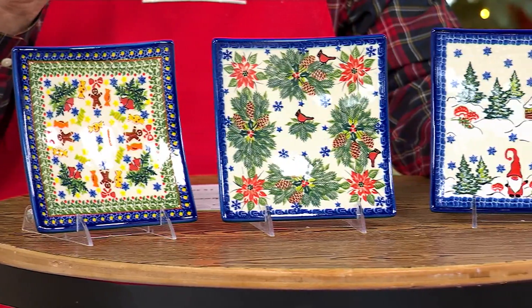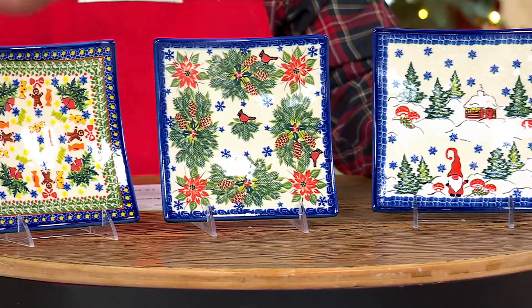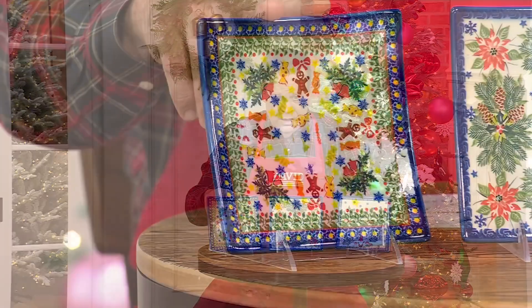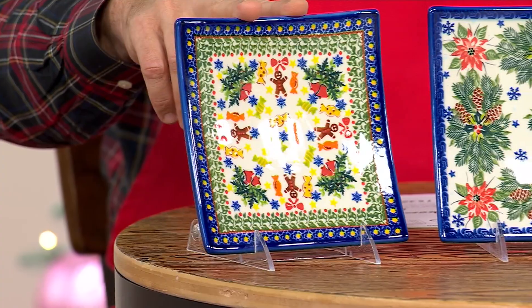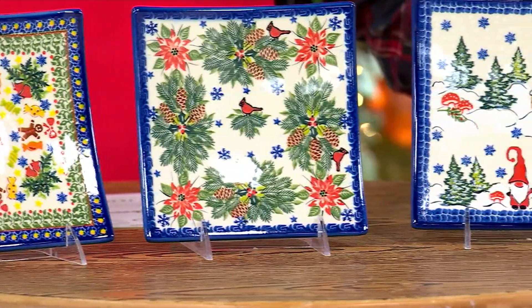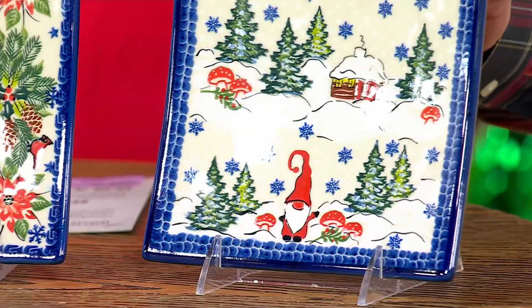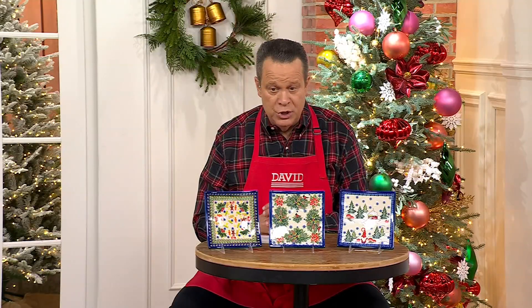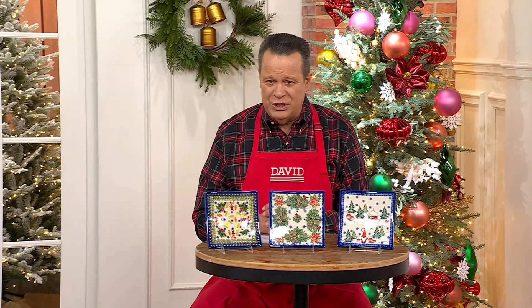We have this in four different patterns. Three of them are on set: Gingerbread, Cardinal in the middle, and Gnome Cabin on the end. On QVC.com we can show you the Reindeer. Many of you may have picked these patterns up in other pieces and you're looking to expand your collection — we're going to help you do that with five easy payments and free shipping and handling.